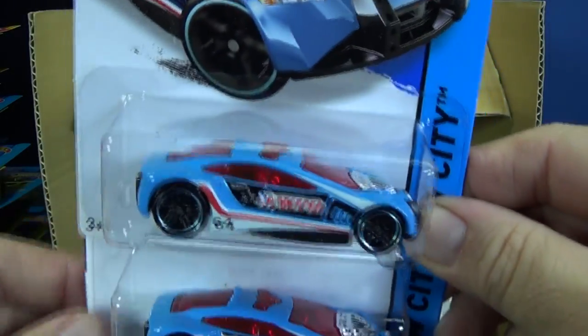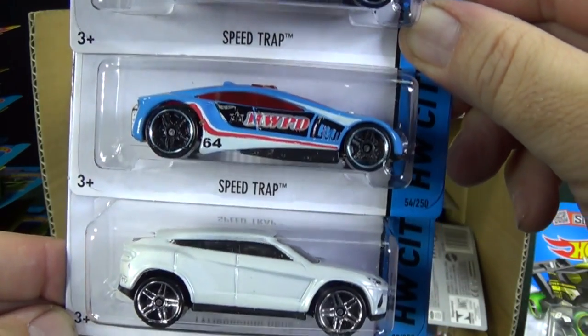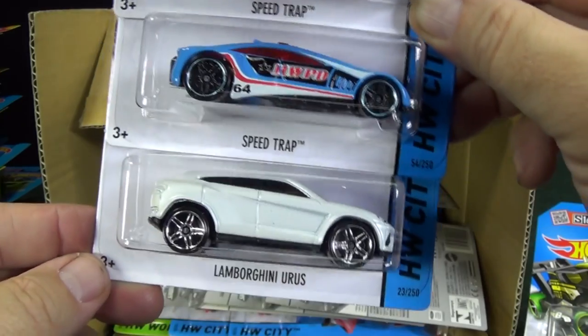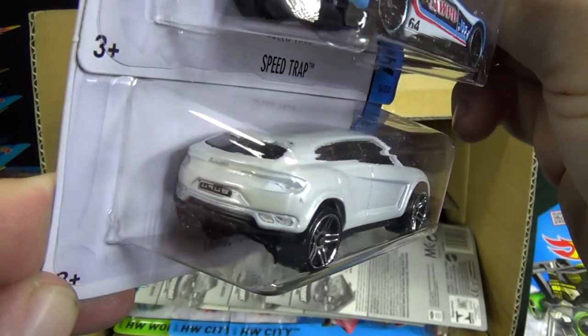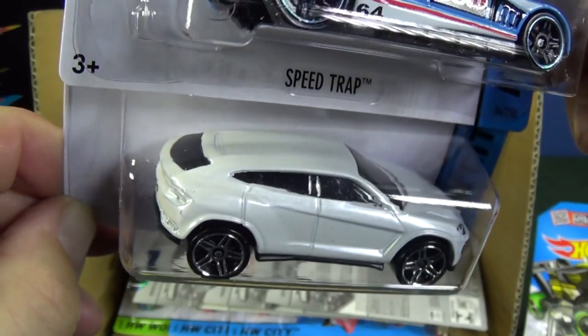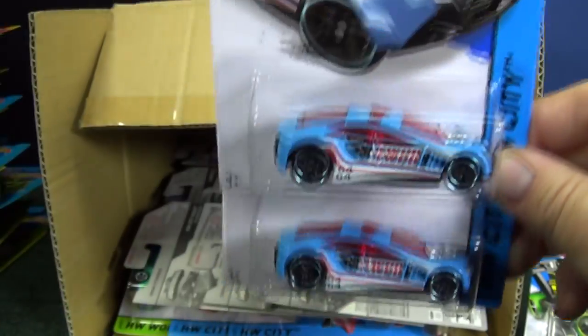Speed Trap's back — that's kind of like a police vehicle. Got a couple pieces of that one in this case. By the way, your case mixes might vary. Lamborghini Urus — got a license plate and headlights, very simple. That's the second colorway; the first edition when it first came out was red.